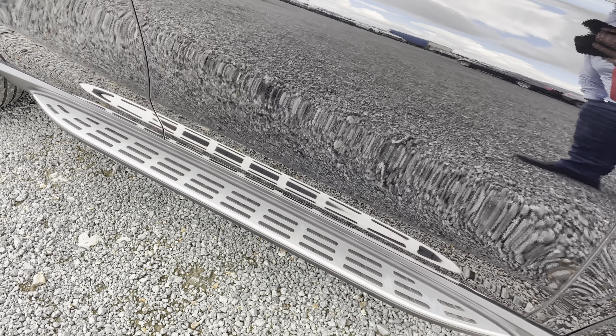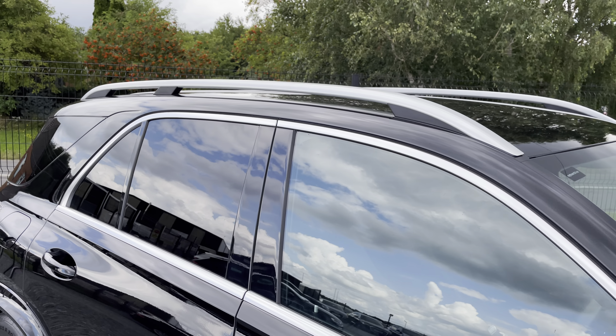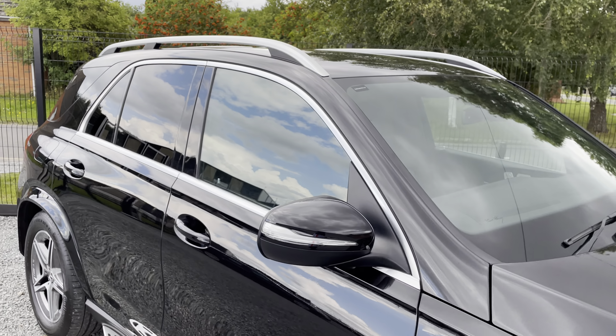This car has the sideboards, chrome around the windows, and those very nice silver roof rails.